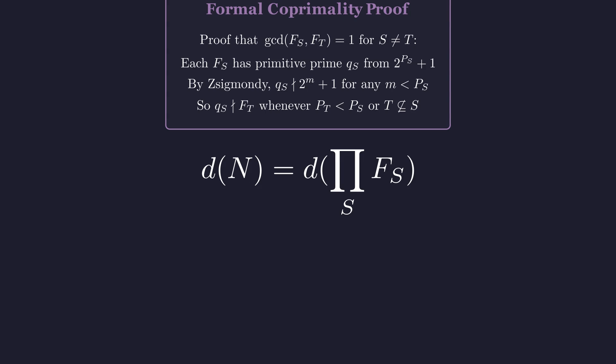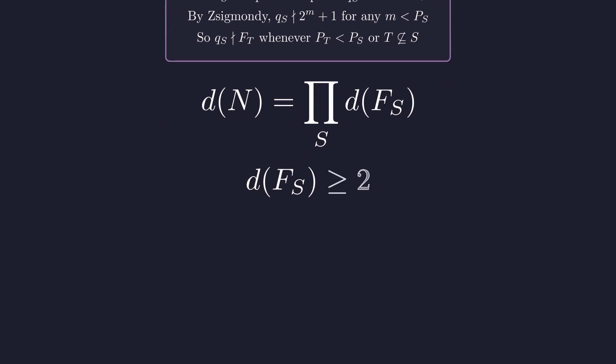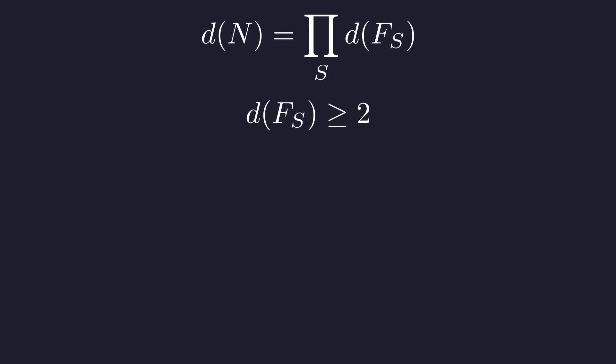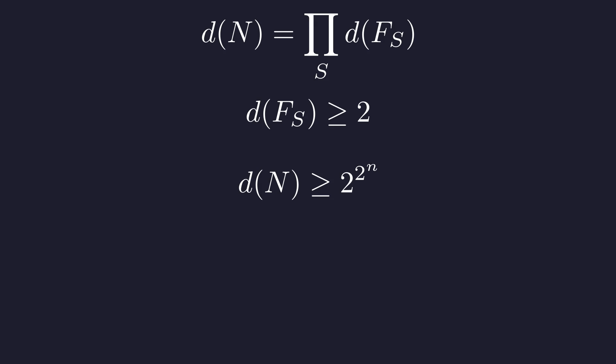Now comes the final calculation. We need D(N), the number of divisors. Since our factors don't share any prime divisors, counting divisors becomes multiplication: D(N) equals the product of D(F_S) for each independent factor. Since each F_S is bigger than 1, it has at least two divisors — that's our lower bound. Since each piece contributes at least 2 divisors, we multiply 2 by itself for every subset. For n primes, there are exactly 2^n subsets. So D(N) is at least 2 to the power of 2 to the power of n — an incredibly strong bound, far more than we need.